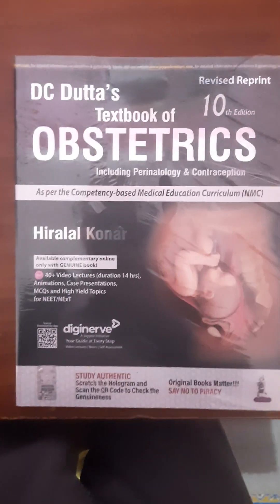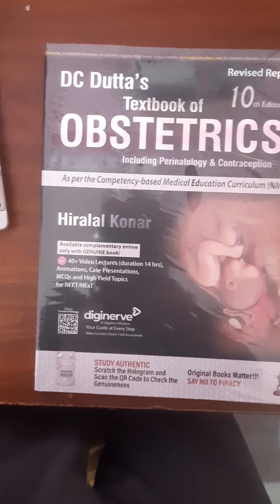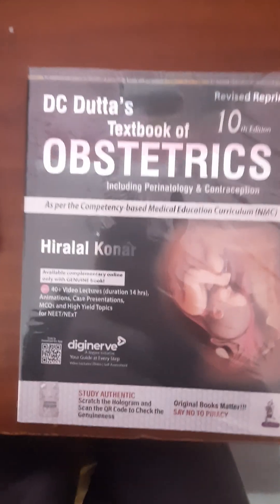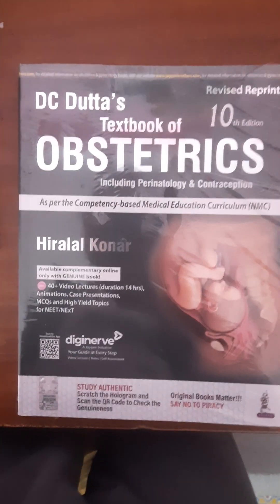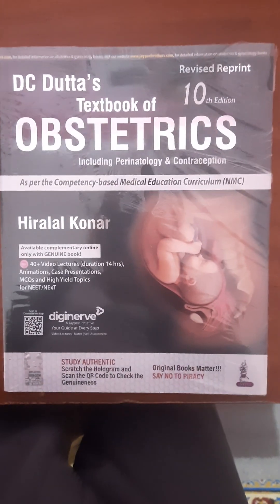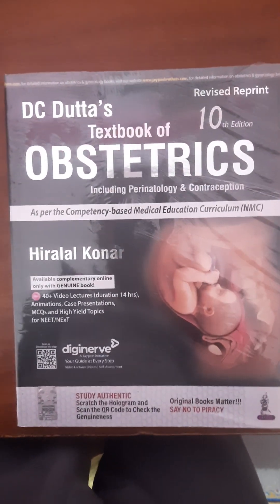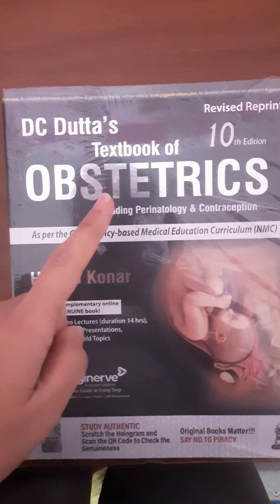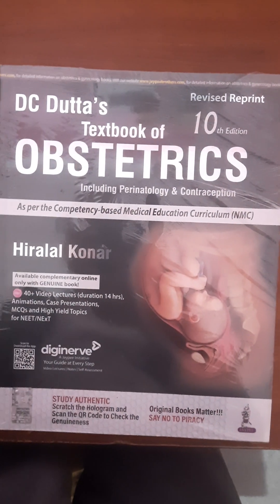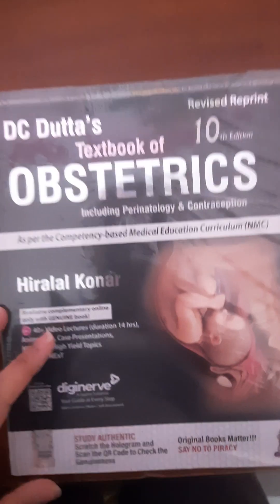Hi everyone, welcome back to our channel. Today we have something exciting to unbox and review. If you are a medical student, resident, or someone interested in obstetrics, you are in for a treat. We are unboxing the 10th edition of DC Datta's Textbook of Obstetrics, authored by Dr. Hiralal Konar.